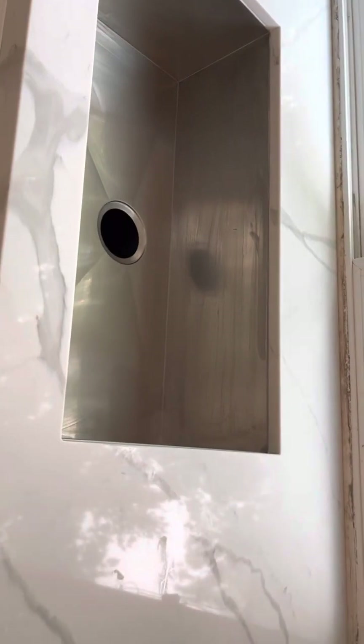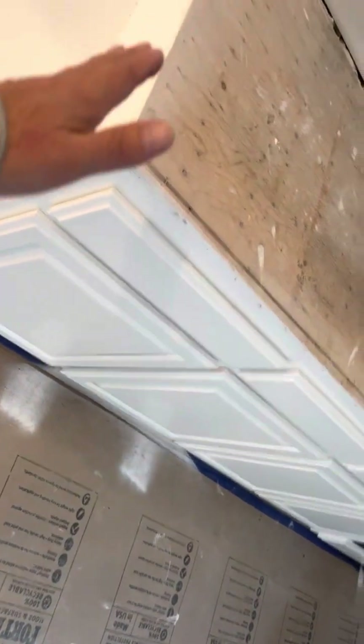It looks like maybe they made some markings here. They've got to pull this back out and cut that hole. The sink is in — no faucet yet. And this was in, but they brought it back.